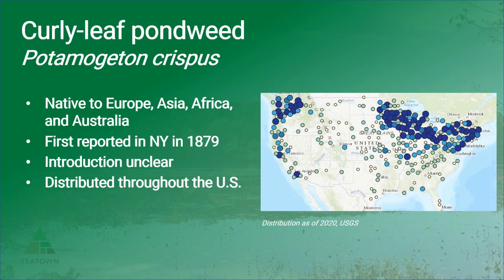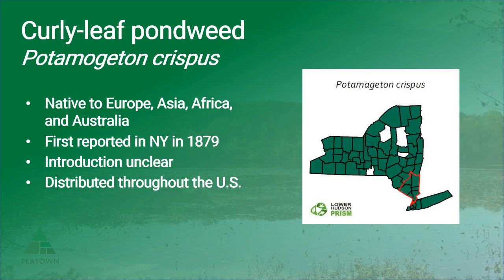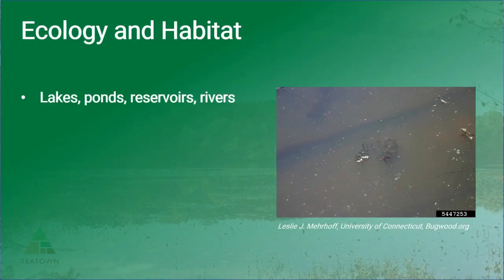This species is currently distributed throughout the United States and is listed as a tier four, or widespread, species in the lower Hudson Prism. Curly leaf pondweed can be found in both estuarine and freshwater lakes, ponds, reservoirs, rivers, or streams up to 23 feet deep.